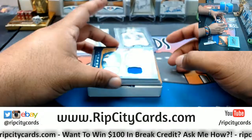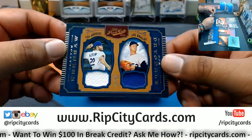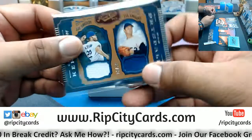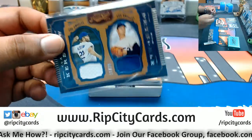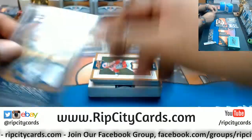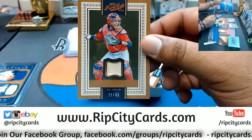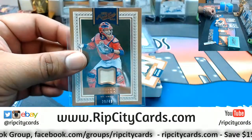We got a dual relic here — Clayton Kershaw and Don Drysdale, number 15 out of 99. I believe both are Dodgers, but I have my doubts so I'm going to have to look that up on the checklist. Also, a 49 Yadier Molina Cardinals relic — piece of the bat on that.